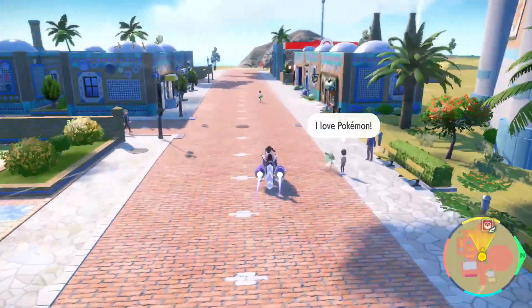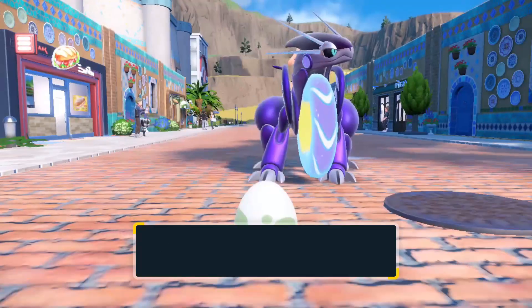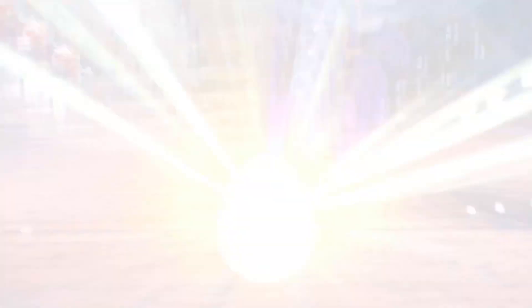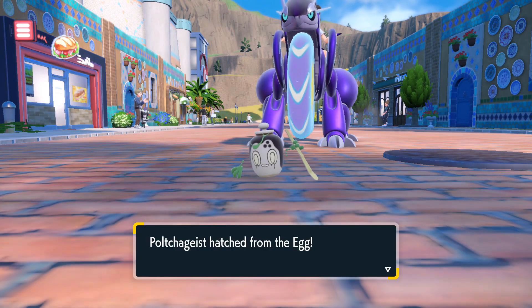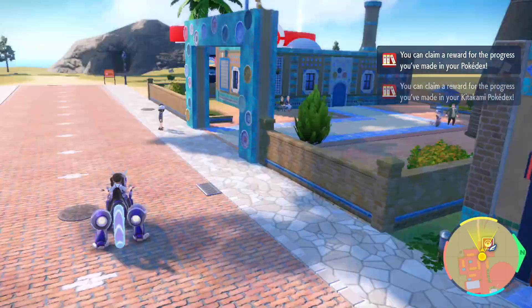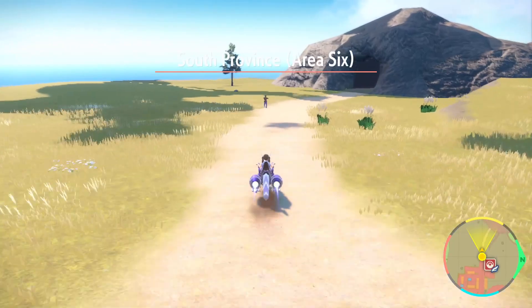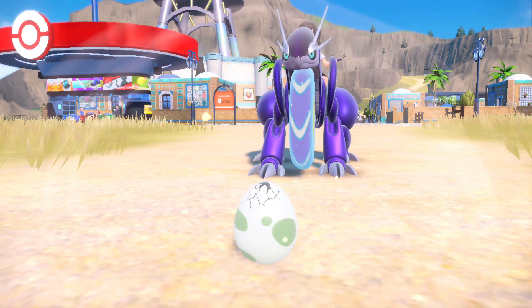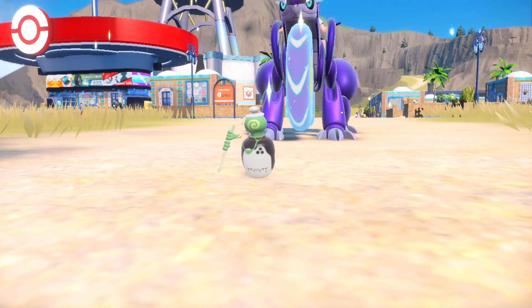When we had the Kitakami DLC for Scarlet and Violet, I remember being revealed Poltchageist and I just fell in love instantly. I have a very big soft spot for food themed Pokemon, I just think they're super super cute and Poltchageist is no exception. So I decided very early on I wanted to go for this shiny, so I started gathering my eggs and on we went.